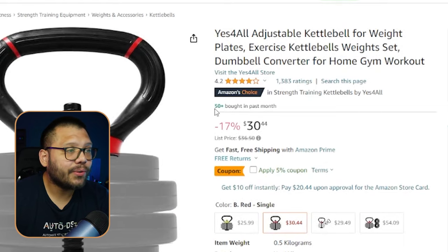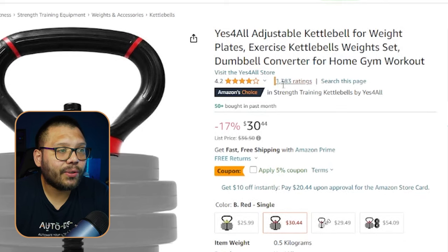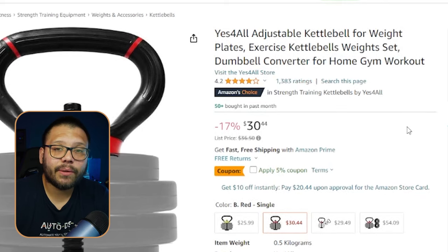This has some pretty good reviews and a lot of sales in the last month. This Amazon listing has over 50 sales just in the last month, and in total it has 1,383 reviews — not counting the people who purchased without leaving a review.